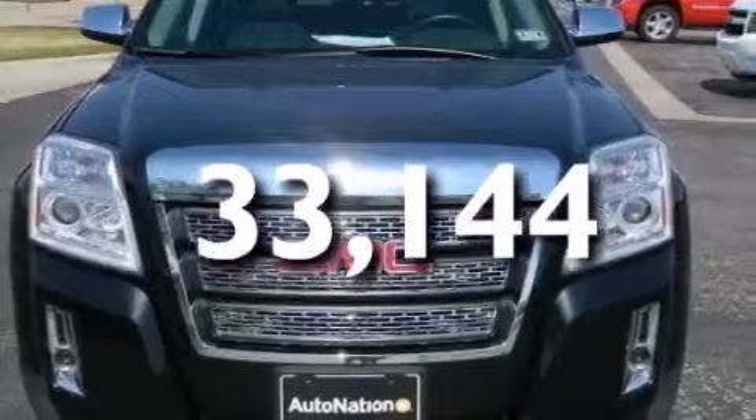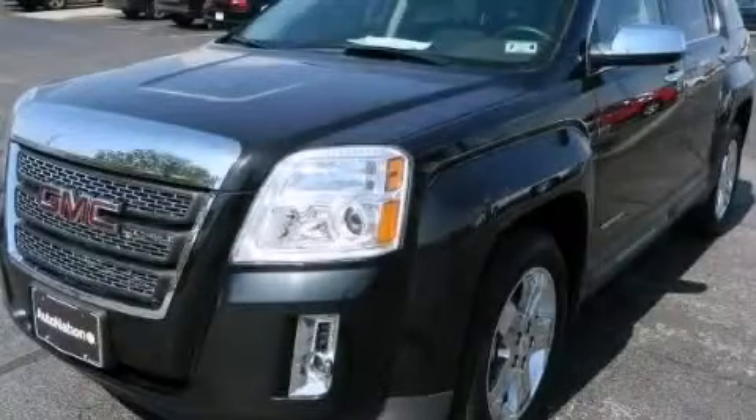And this vehicle has less than 34,000 miles. This vehicle is sure to sell fast! Call and arrange your test drive today!